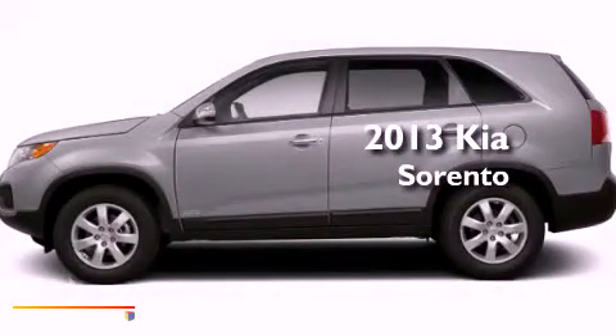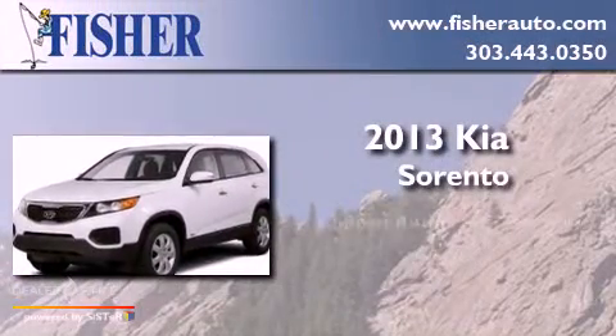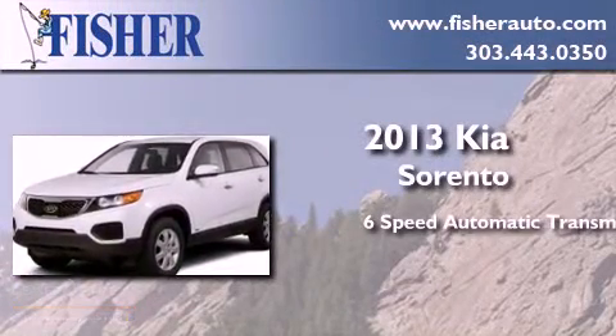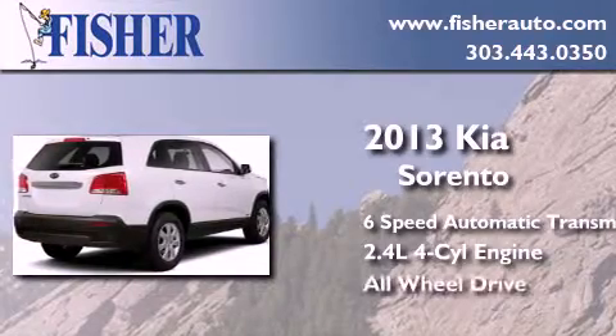This is a brand new 2013 Kia Sorento. This crossover has a six-speed automatic transmission, an inline four-cylinder engine, and the added safety and control of all-wheel drive.